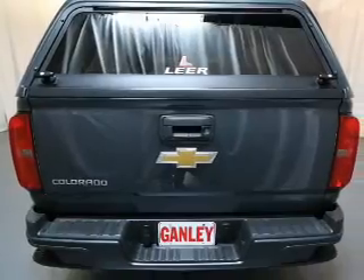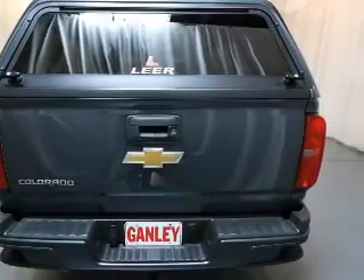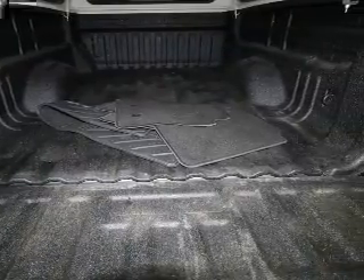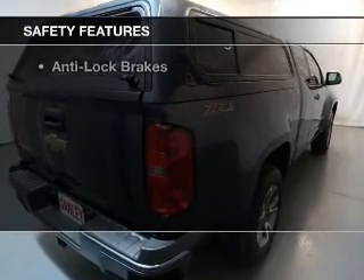a satellite radio, steering wheel controls, a premium sound system, auto dimming mirrors, automatic climate control, power seats, cruise control, keyless entry, and a trip computer. Safety was made a priority with these features.